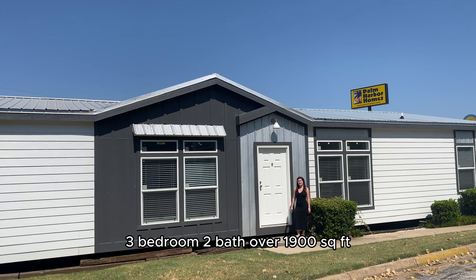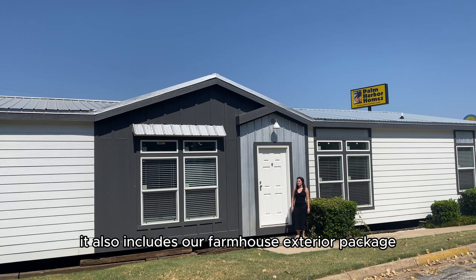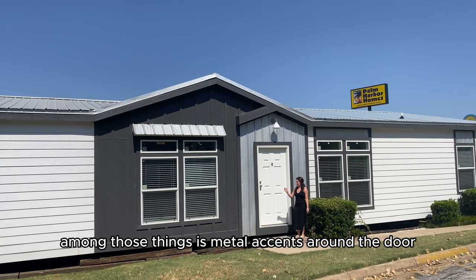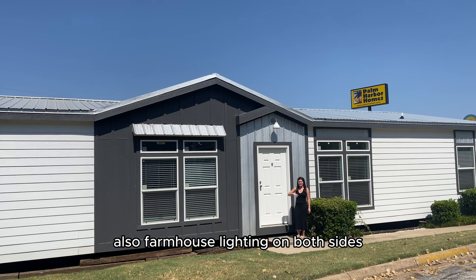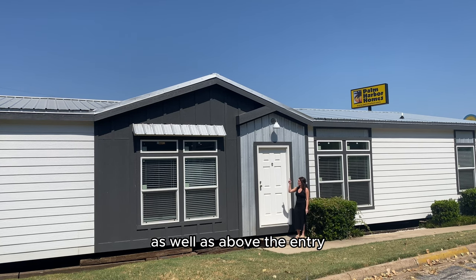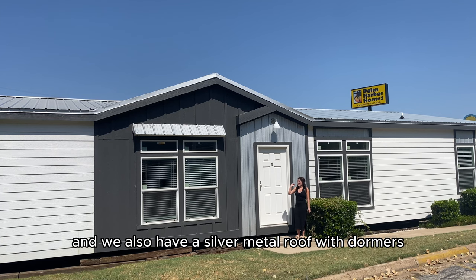Three bedroom, two bath, over 1900 square feet. It also includes our farmhouse exterior package. Among those things are metal accents around the door, metal accents above the windows, farmhouse lighting on both sides as well as above the entry, and a silver metal roof with dormers.